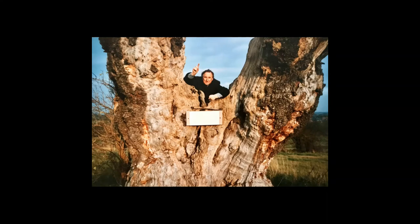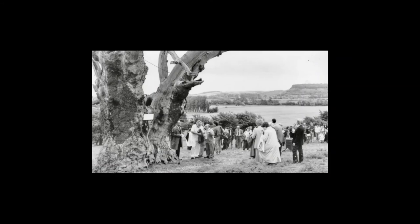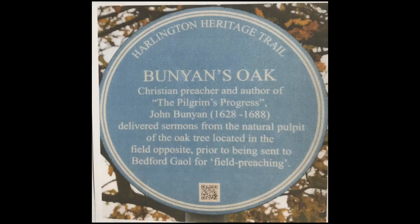When the tree was felled by the storms of 1987, our little acorn continued its journey. Reverend Stephen Williams commissioned from Mr Tim Jarvis an altar table for the Harlington Church of St Mary the Virgin. In 1988, Professor David Bellamy was invited to plant a new oak sapling to replace the old oak. The blue plaque on the Harlington Heritage Trail commemorates the tree.